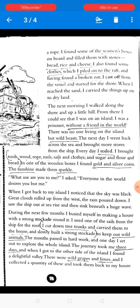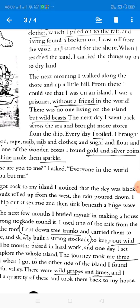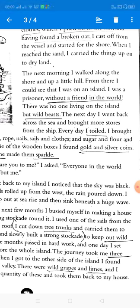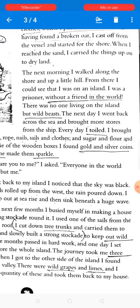The months passed in hard work. One day he set out to explore the whole island, and the journey took him three days. When he got to the other side of the island, he found a delightful valley where there were wild grapes and limes. He collected a quantity of these fruits and took them back to his house.